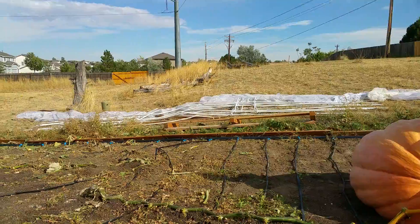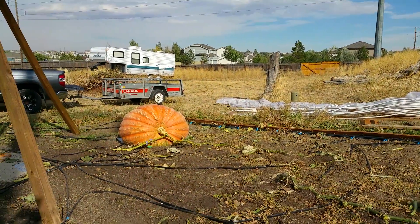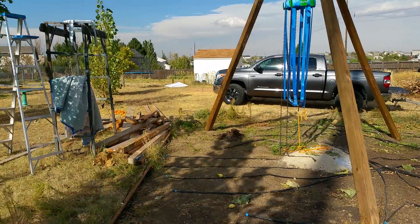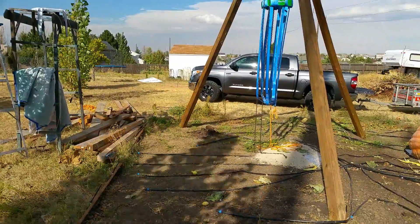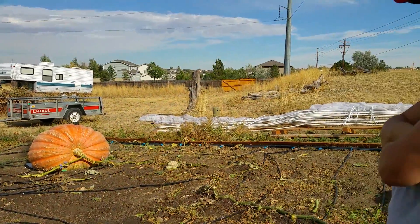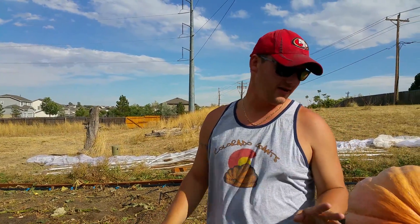You can see the various walking boards, the screen that has come off, the PVC supports. Lisa and I cleared out the vines today. All of the secondaries are gone, all of the tertiaries, all of the vines that grew throughout the season are all gone.